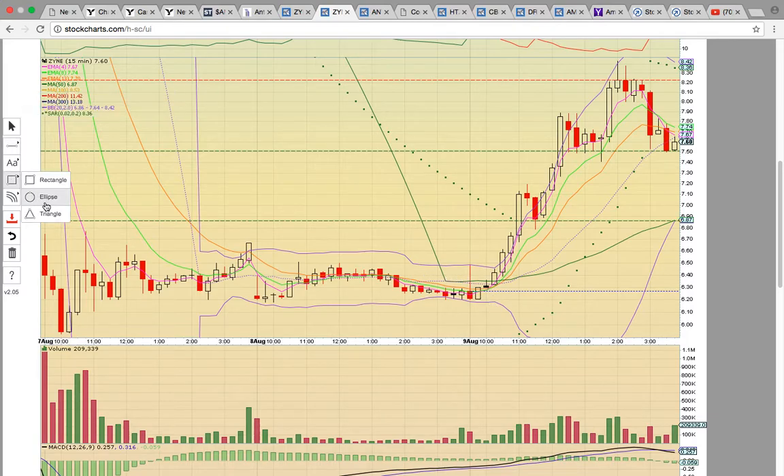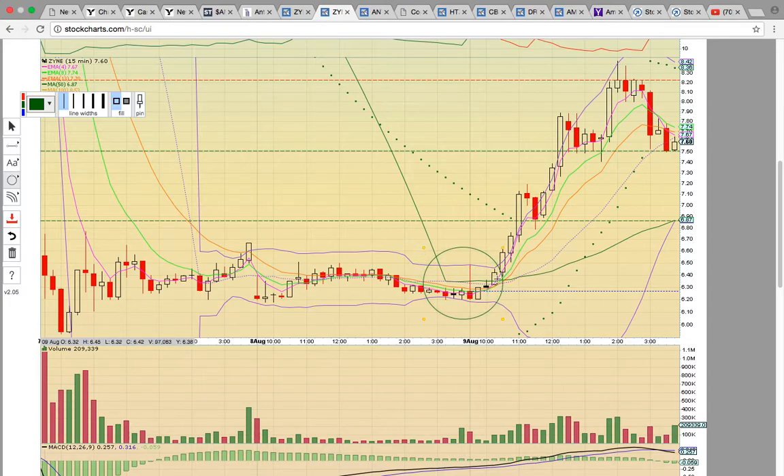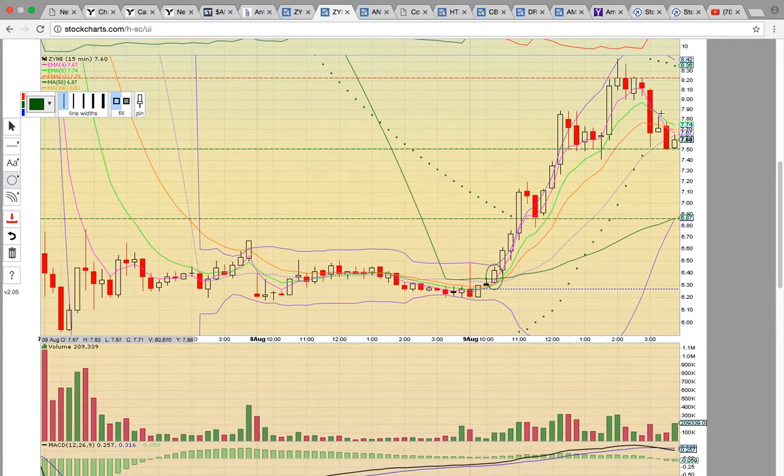Notice the tight Bollinger Bands — this is the upper Bollinger Band and the lower Bollinger Band — and then there was the break above resistance. Notice how this candle broke above the middle Bollinger Band and the 50-day simple moving average. The middle Bollinger Band is the dotted purple line and the 50-day SMA is the green line. That was the signal the bounce was in play. Candles rode EMA4 support the entire day, but it finally broke down at 3 o'clock, with EMAs 4, 8, and 13 breaking down.